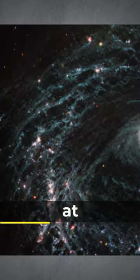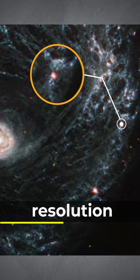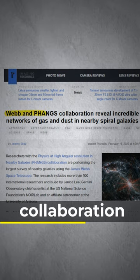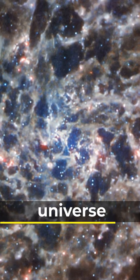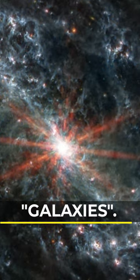This is the first look at star-forming gases and dust in nearby galaxies with unprecedented resolution at infrared wavelengths. The PHANGS collaboration, working at high angular resolution in nearby galaxies, is carrying out the largest survey of nearby galaxies in Webb's first year of science operations, providing new insight into how some of the smallest scale processes in our universe — the beginnings of star formation — impact the evolution of the largest objects in our cosmos: galaxies.